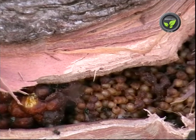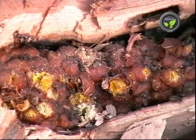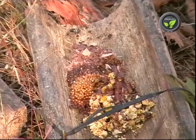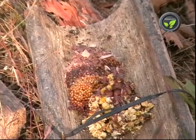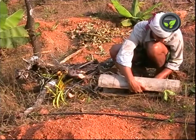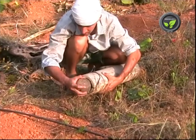These are the eggs. This yellow material is the pollen collection. These are the honey sacks. Separate the eggs and pollen and transfer them to a bamboo or earthen pot. Close the open ends.